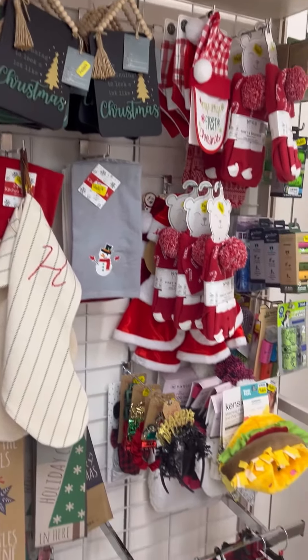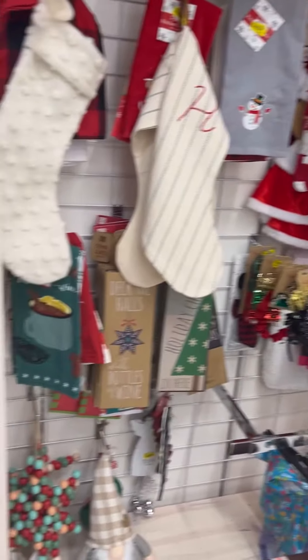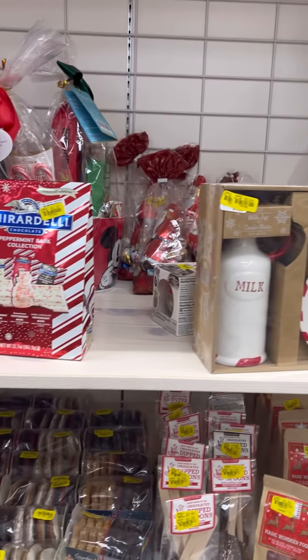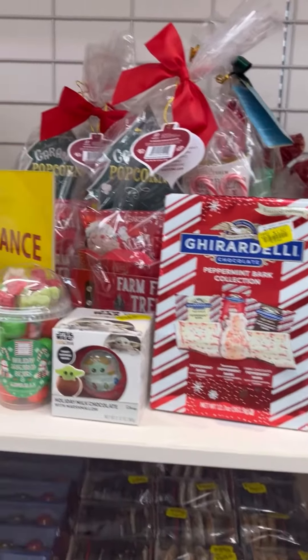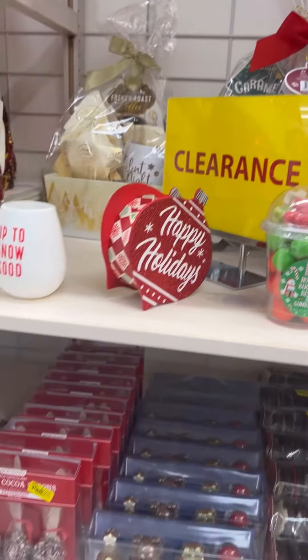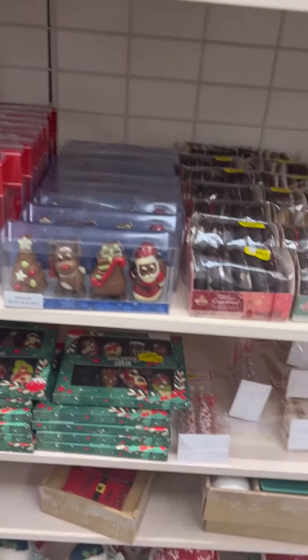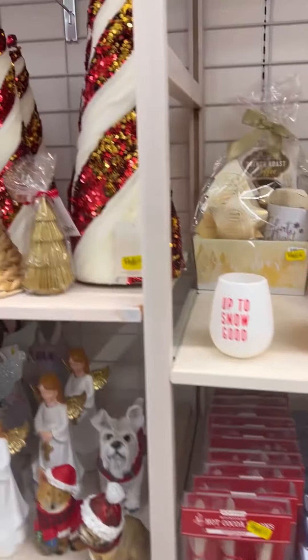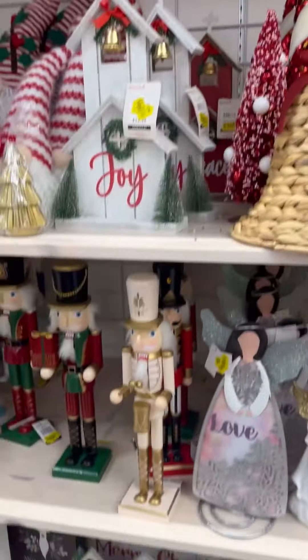Welcome back everybody, it's your girl Saving Cents with Scent, and today we're at Bells. The first thing I like to do when I go to any of the stores is hit the clearance section. I know Christmas is over, but you can grab these items now at a discount.